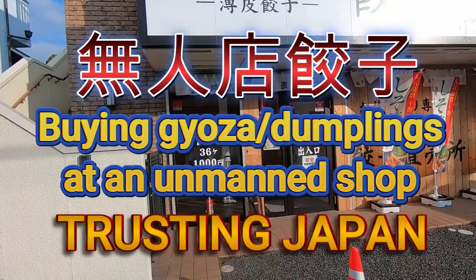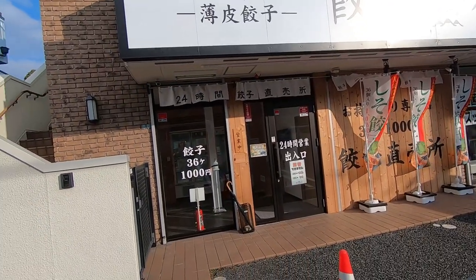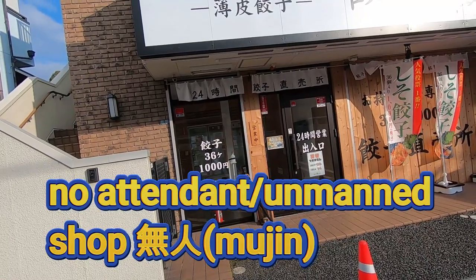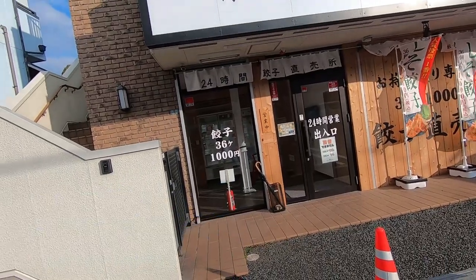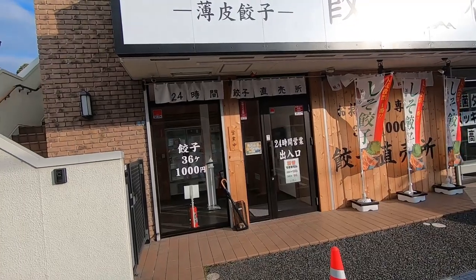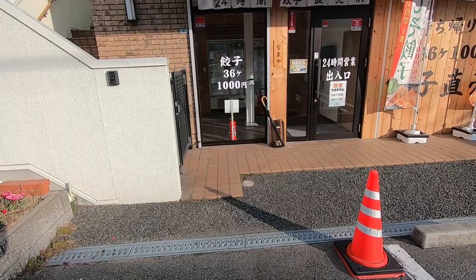Hi everyone, it's James in Japan. I'm at Gyoza Kagetsu — this is a dumpling stand. There's no attendant; it's called a Mujin stand. You get 36 dumplings for a thousand yen. Japan is very trustworthy.